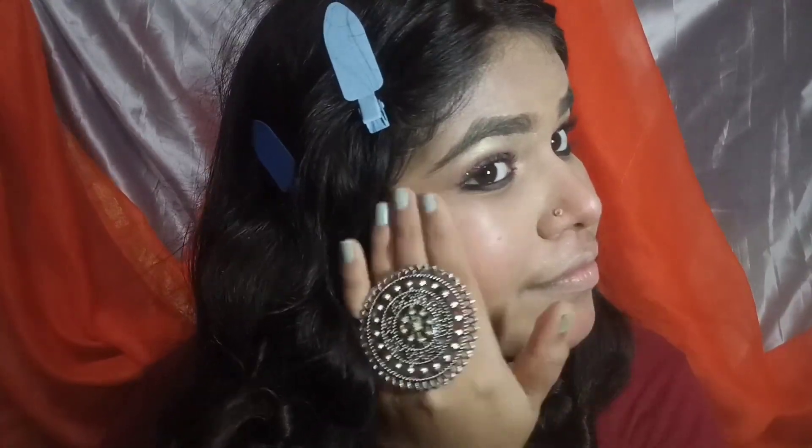I love to blend with my fingers like this — it gives a good finish. It is also travel-friendly. It has a little compact and a built-in blender, so you don't need to use a separate brush or blender.